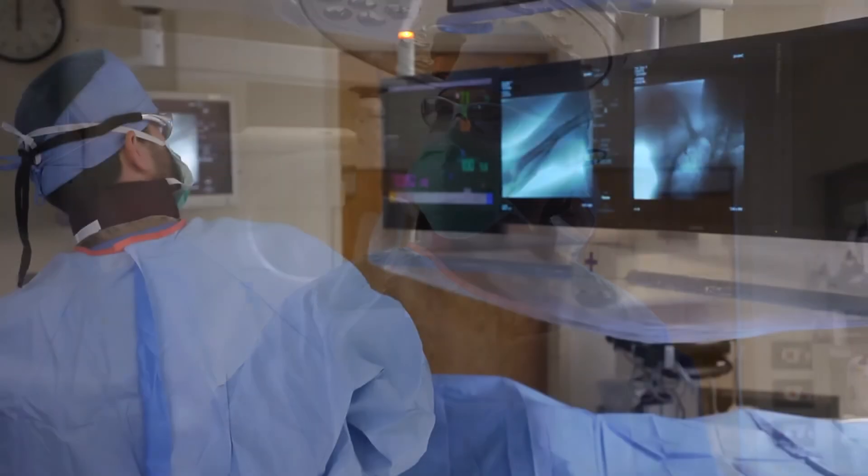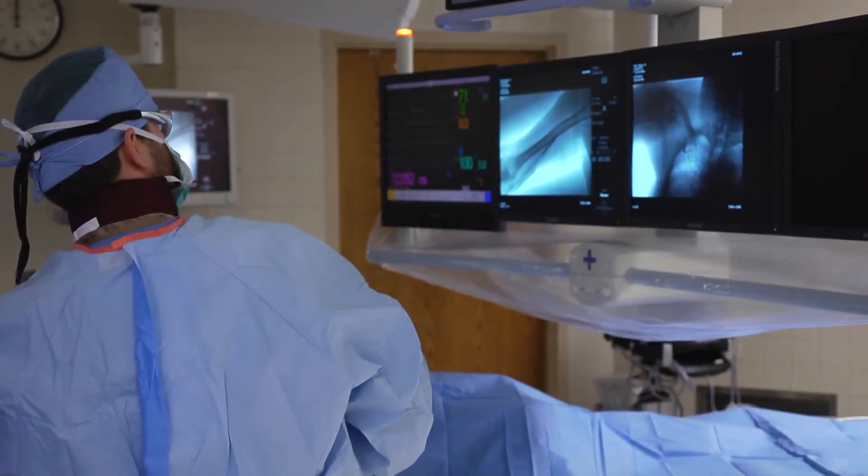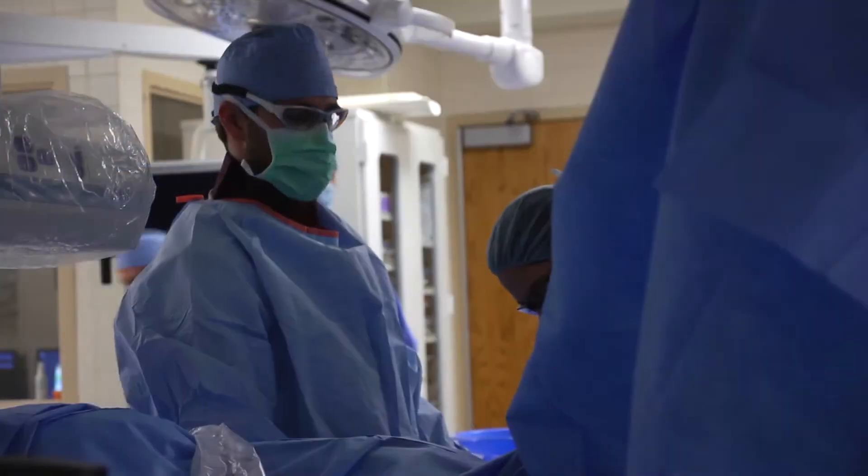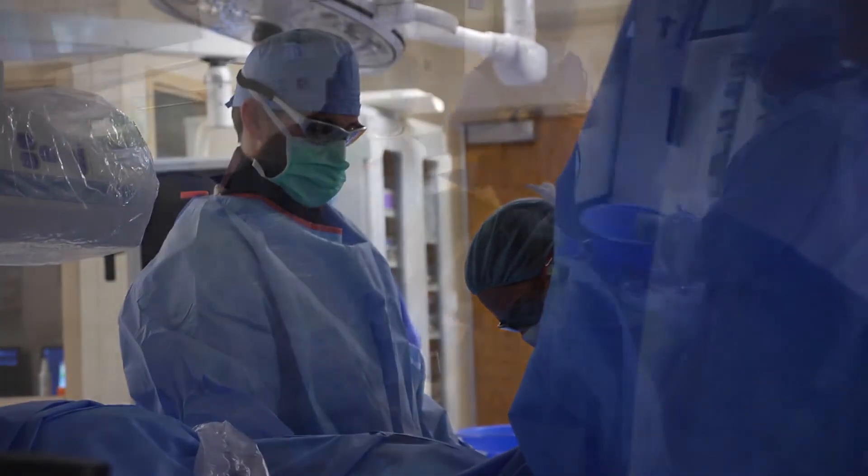What I liked about vascular surgery was that there were different angles you could take when it came to helping patients — traditional open surgery that everyone knows about, and being able to do more interesting things like ballooning and stenting, or doing them at the same time in some instances, to really put the package together and get the patient the best result they could have.